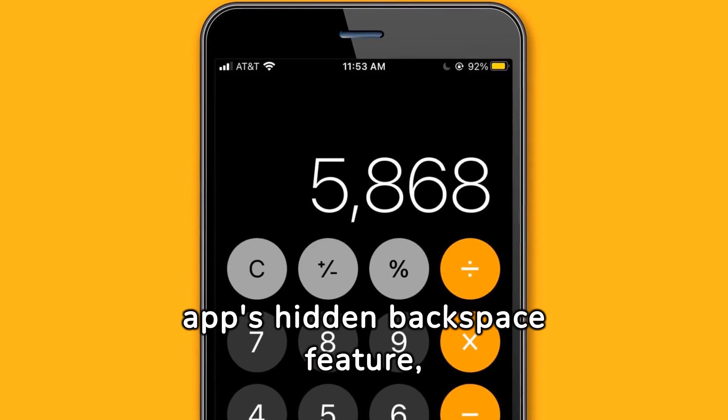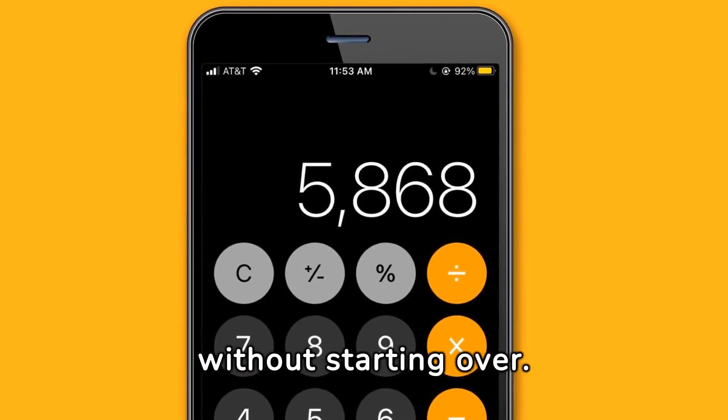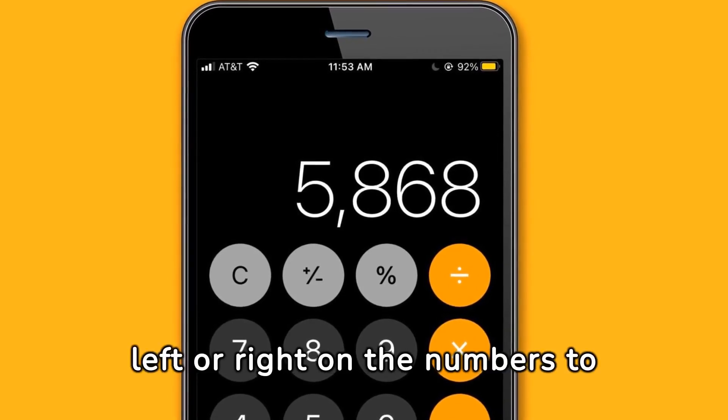Discover the calculator app's hidden backspace feature, allowing you to correct mistakes without starting over. Simply swipe left or right on the numbers to delete them.